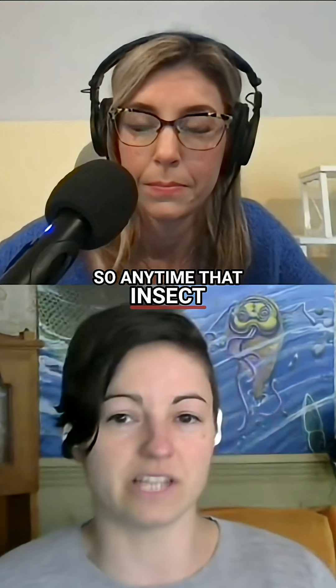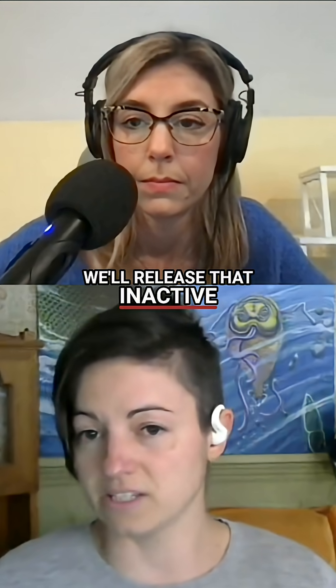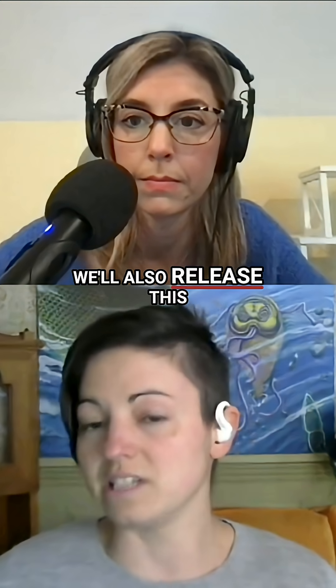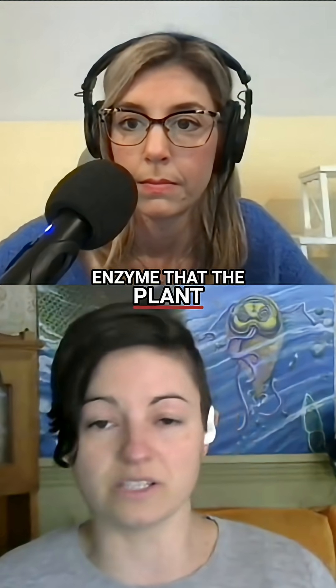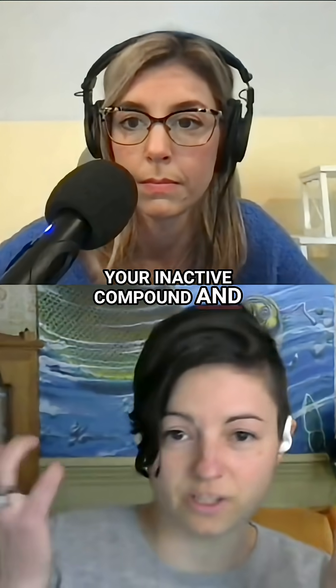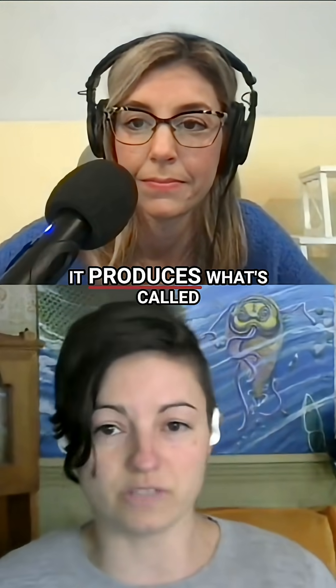Anytime that insect — or us, if we start chewing some raw broccoli — we'll release that inactive compound from the cells in that plant. We'll also release this enzyme that the plant makes called myrosinase. And when you've got your inactive compound and your plant enzyme and you shake up your little biochemical cocktail, it produces what's called an isothiocyanate.